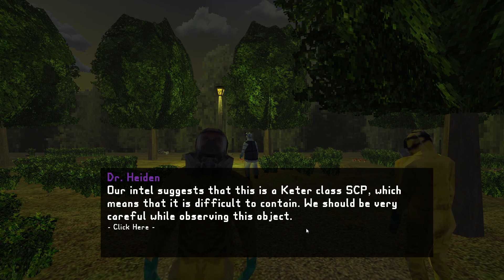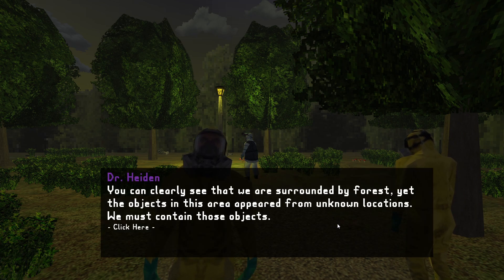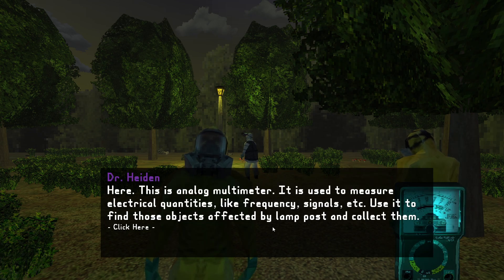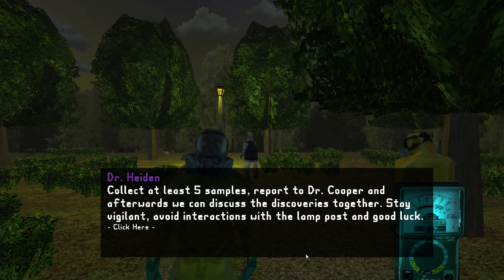My team. Dr. Hayden: our intel suggests that this is a Keter class SCP, which means that it is difficult to contain. We should be very careful while observing this object. It's literally right in front of me. The SCP doesn't seem to show any signs of mobility, but is somehow capable of disappearing from one location to another in a matter of seconds. We must contain those objects. Here, this is an analog multimeter — it is used to measure electrical quantities like frequency signals. Use it to find objects affected by the lamppost and collect them. Dr. Cooper will observe us just in case if anything happens, and Dr. Thorne will provide medical help if needed. Collect at least five samples, report to Dr. Cooper, and afterwards we can discuss the discoveries together. Stay vigilant, avoid interactions with the lamppost, and good luck.